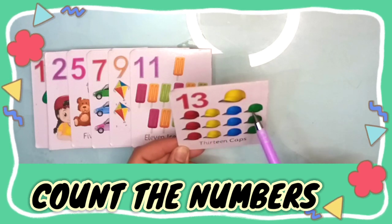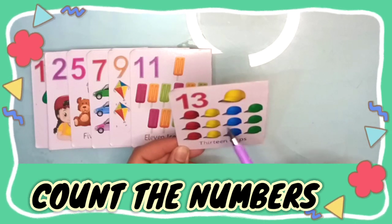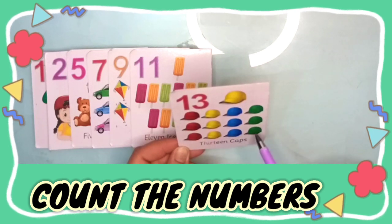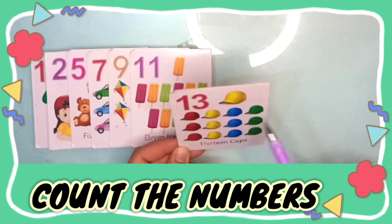One, two, three, four, five, six, seven, eight, nine, ten, eleven, twelve, thirteen — thirteen caps.